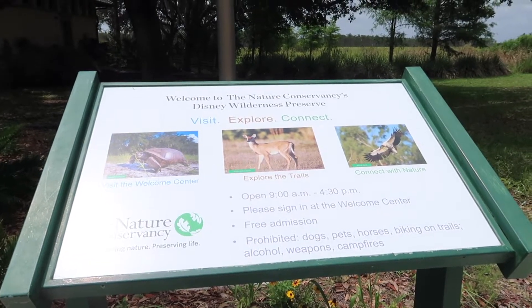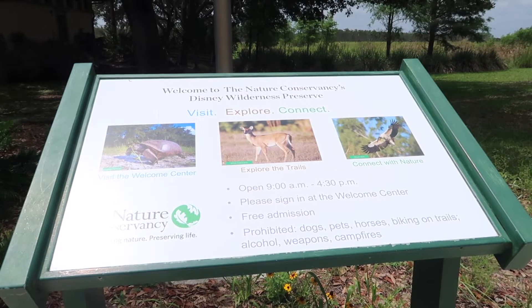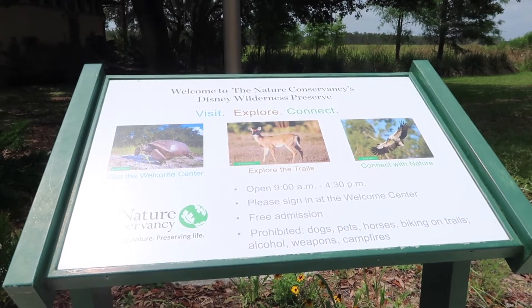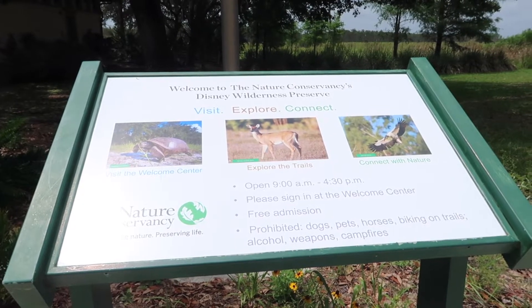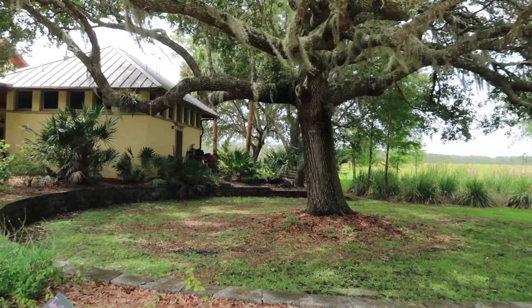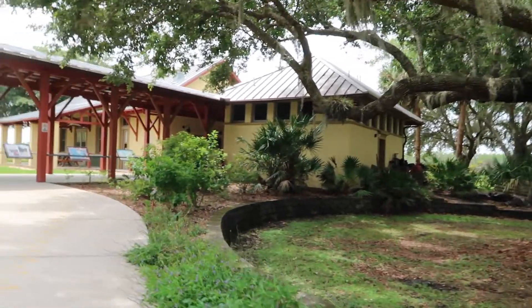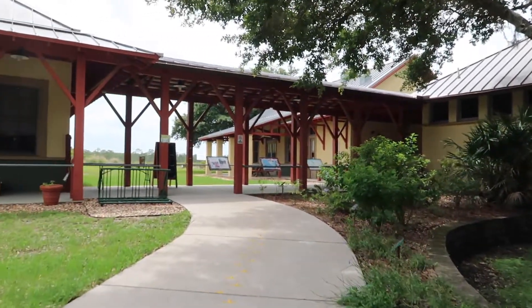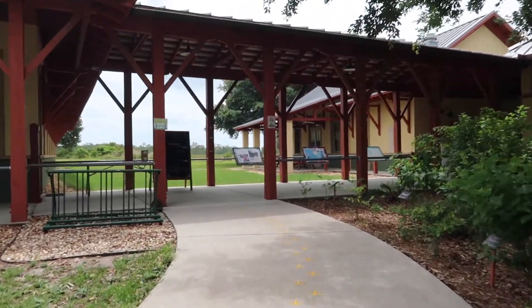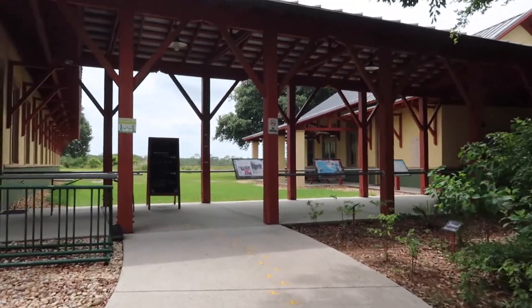Explore the trails and connect with nature. They're open from 9 a.m. until 4:30. It says please sign in at the welcome center — free admission. I'm still blown away that Disney is not charging for this. This is so nice. I am glad that I made this trip out here to come and check this out because I've seen it online a few times but never actually made the trek out here.